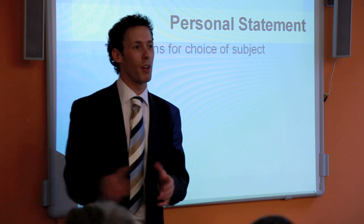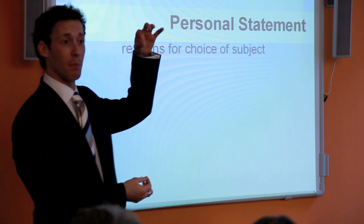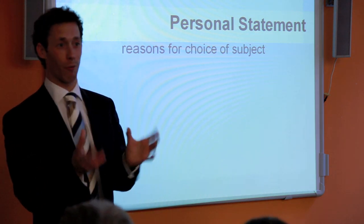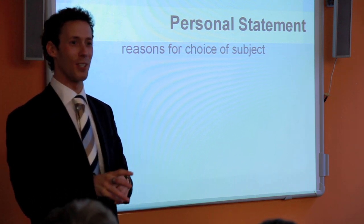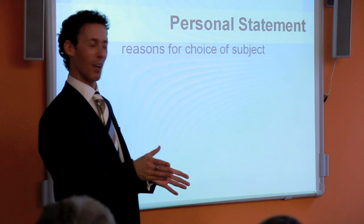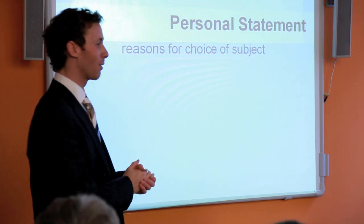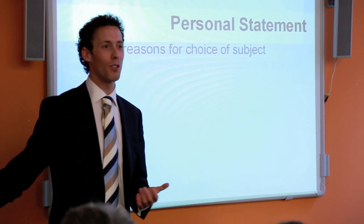The personal statement is one page of A4 — about 650 words, or 4,000 characters with spaces. That's all you have to sell yourself. It needs to state your reasons for choosing this subject. Did you choose it? Did your parents or teacher choose it? Come up with a genuine reason as to why you're choosing this subject.